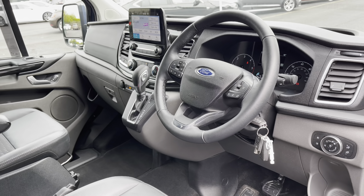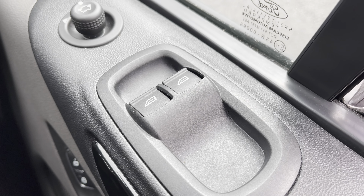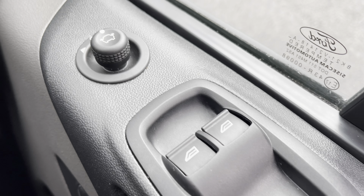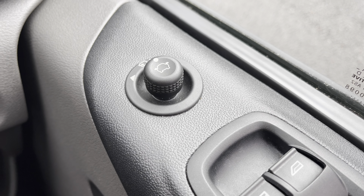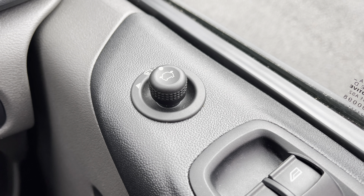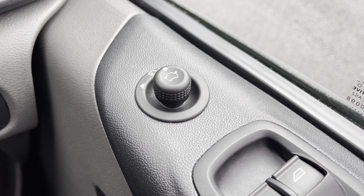If you'd like to bear with us, let's jump inside and have a look around. As you can see you do have front electric windows and electric wing mirrors, which are also retractable — another fantastic feature if you find yourself in a tight parking space or live in a tight street, so you don't come out to find those wing mirrors have been knocked off.